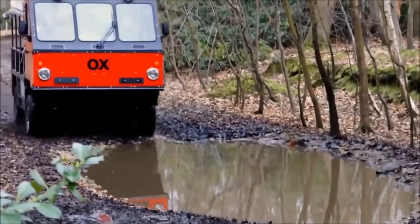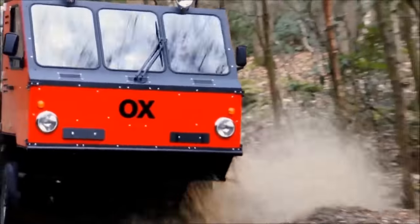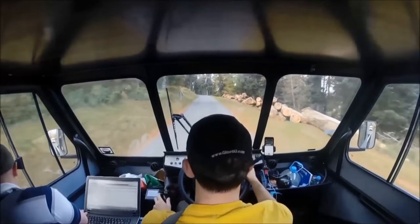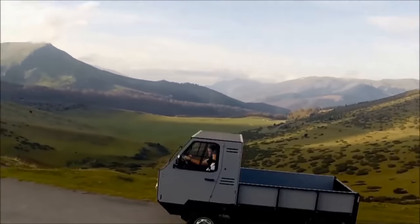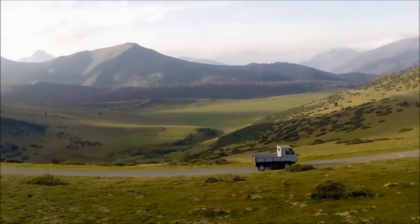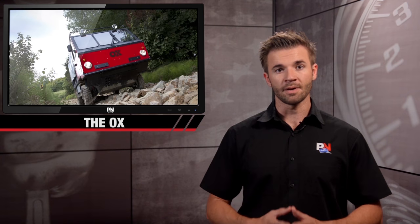The Aux prototype from Global Vehicle Trust is the IKEA of trucks, and it can be shipped flat and assembled by three people in 12 hours. Essentially, it will be a low-cost, flat-packed work truck for developing areas that can handle rough terrain and a big workload. This is a lot of truck for a little amount of money.